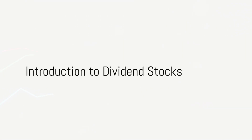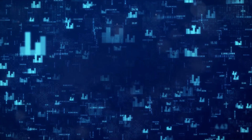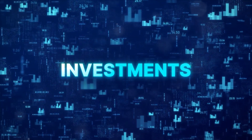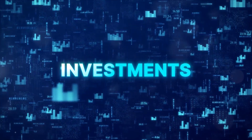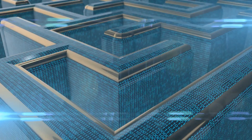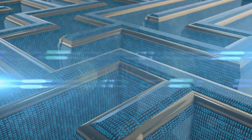Have you ever wondered how to choose dividend stocks for your portfolio? You're not alone. The world of investment can seem like a labyrinth, especially for those starting their journey. This guide, for entertainment or educational purposes only and not financial advice, aims to simplify the process, breaking it down into easy-to-understand steps.